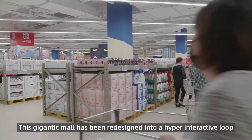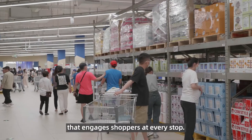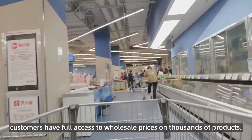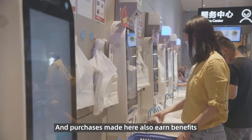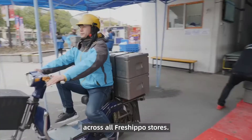This gigantic mall has been redesigned into a hyper-interactive loop that engages shoppers at every stop. As a members-only store, customers have full access to wholesale prices on thousands of products. Purchases made here also earn benefits such as points for groceries and free deliveries across all Fresh Hippo stores.